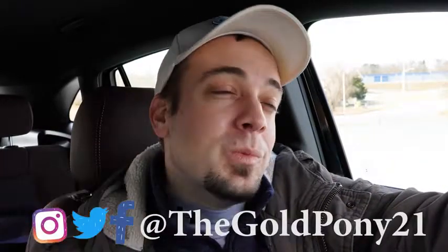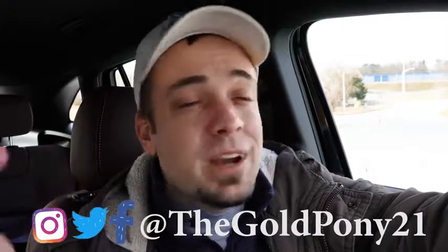Let me know what you think in the comments below. Follow me on social media — link at the bottom of the screen — to see what's coming next before it hits YouTube. Hit subscribe and the bell notification if you're into new car reviews. I appreciate you guys watching more than you know — I'll see you all in the next video. Stay gold.